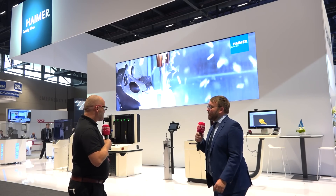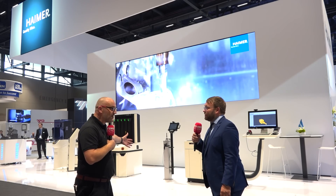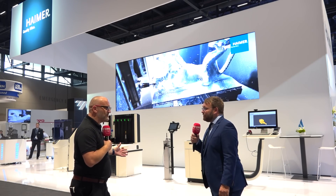We're very excited to show a lot of new innovations around digitization, automation, our core products like presetting, balancing, shrinking, plus tooling and tool holding. The sheer scale of the stand is impressive, and as always with Heimer, the level of technology is remarkable.